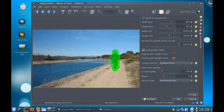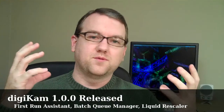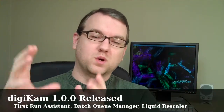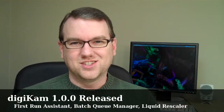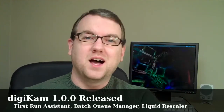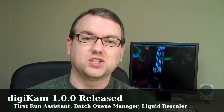Also included is a liquid scaler, which means that you can select one area of the image and scale the rest of it to fit. So if you have a 4x3 image and you want to make it 16x9, you can hold one part of the image and stretch the rest of it out. Microsoft released a similar technology a while back — I'd like to think that Digikam was working on theirs first, but who knows. I'll put a link in the sidebar and on thisweekinlinux.com with the information if you want to check that out.